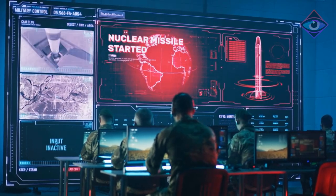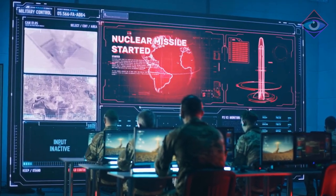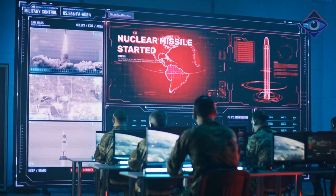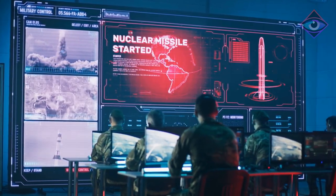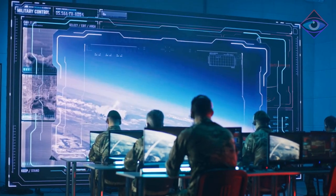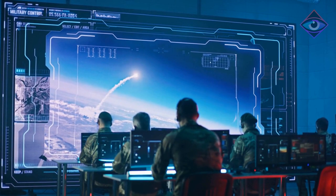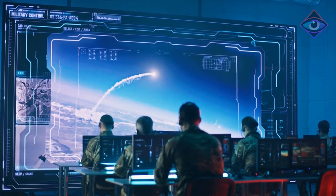Welcome to our video on hypersonic missiles. In the world of military technology, these missiles represent the latest and most advanced weapons available. In this video, we'll take a closer look at what makes hypersonic missiles so unique and why they are becoming an increasingly important tool in the arsenal of countries around the world.